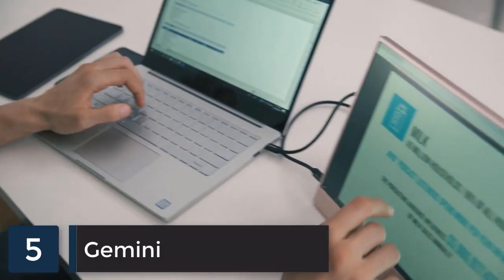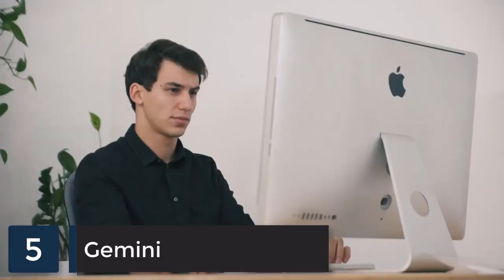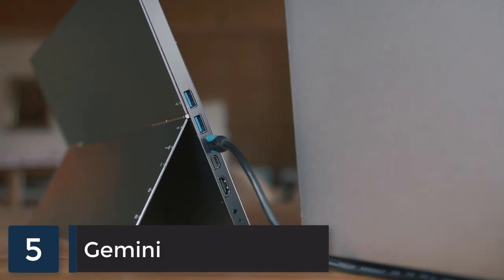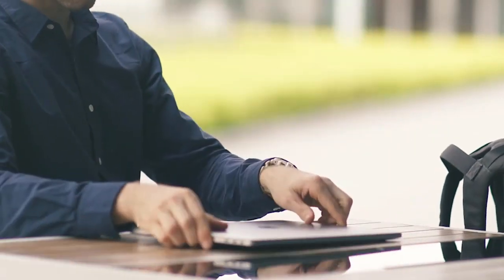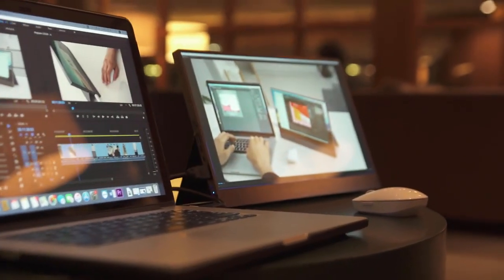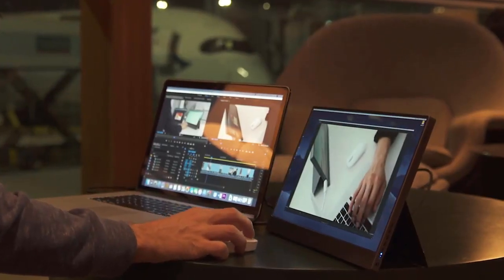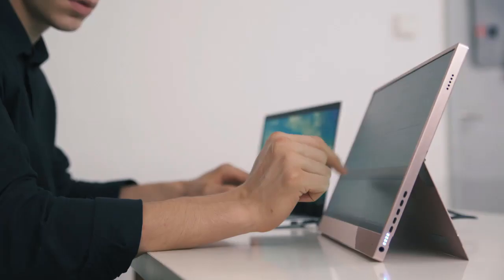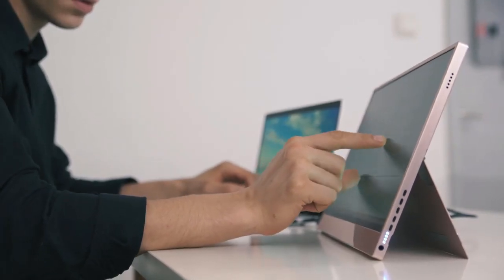Introducing Gemini, the most affordable portable touchscreen monitor. As working professionals, we enjoy working on big monitors or multiple screens at home or in the office. But in nowadays busy life, we are required to be more flexible and bring our work everywhere — coffee shops, hotel rooms, airports. We are always on the go. So we made Gemini to achieve maximum productivity anywhere at an affordable price for everyone.